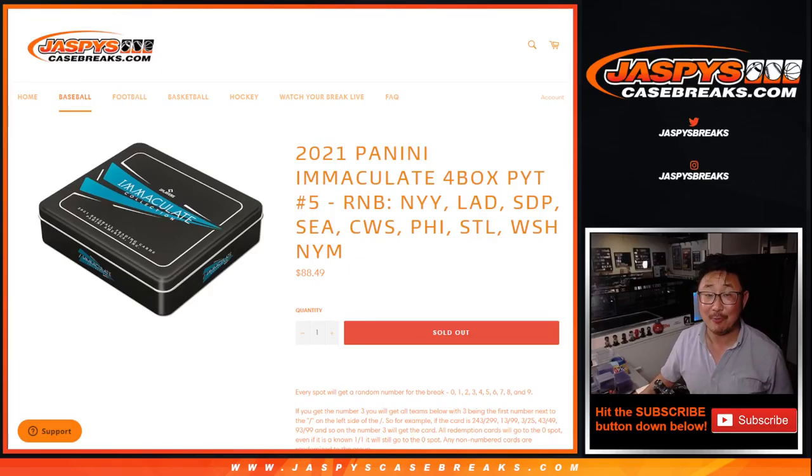Hi everyone, Joe for JaspiesCaseBreaks.com. We did it — we knocked out the random number block for 2021 Panini Immaculate Baseball. It's a four box, half case, pick your team break number five.